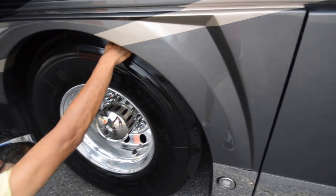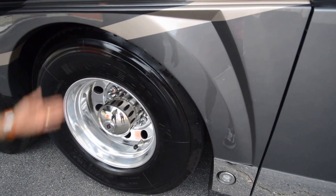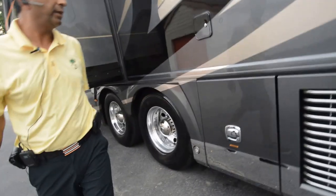Michelin tires, DOT 2012 — so they're about four years old. Don't need tires; no dry-rot cracks. You've still got two to three more years to get out of them, easily, if not more.